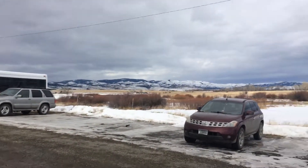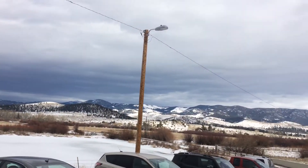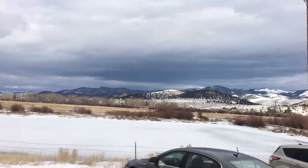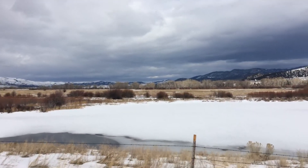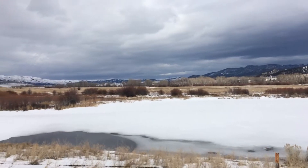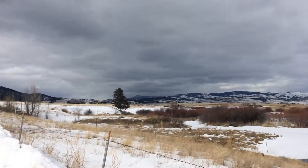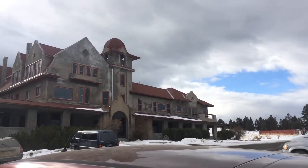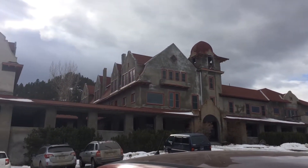There's the Boulder Valley. There's a hot springs pond — well, not a hot springs pond, but a pond next to the hot springs. And there it is — Boulder Hot Springs and a hotel.